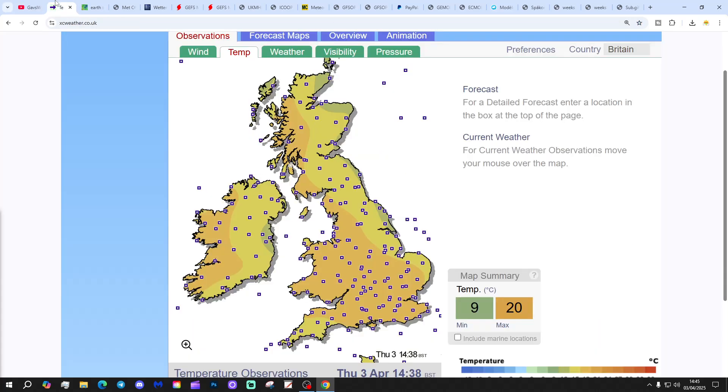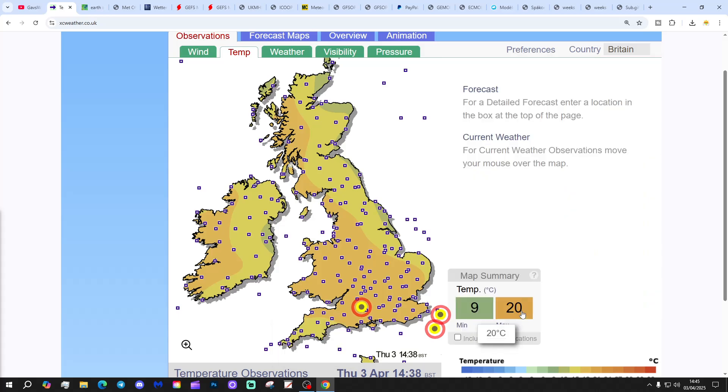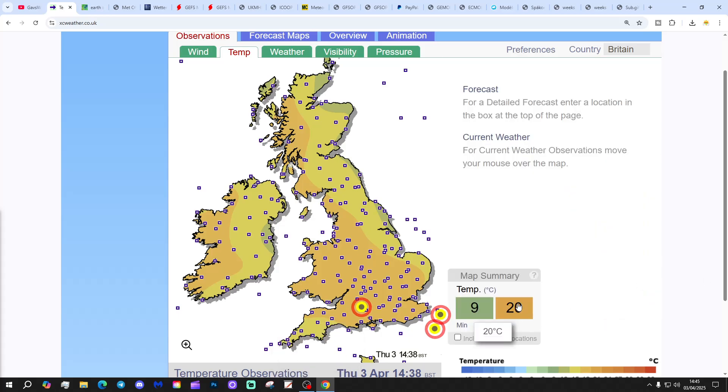These are the latest temperature observations from XC Weather. We're up to 20 degrees across some southern parts of the country. There's one little station flashing away at 20 degrees — it's being hidden by Boscombe Down, so it's near Boscombe Down — up to 20 degrees there. And down the channel, also up to 20 degrees.